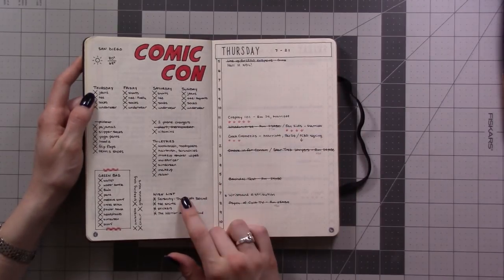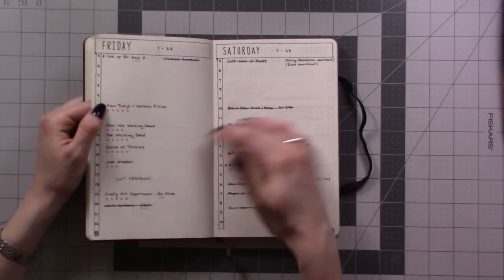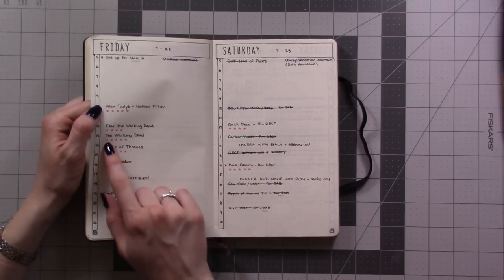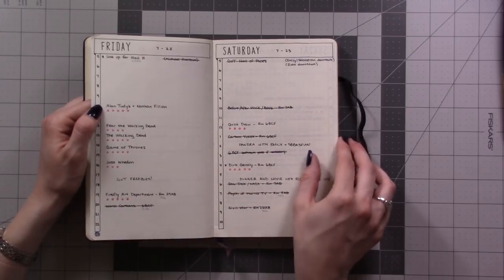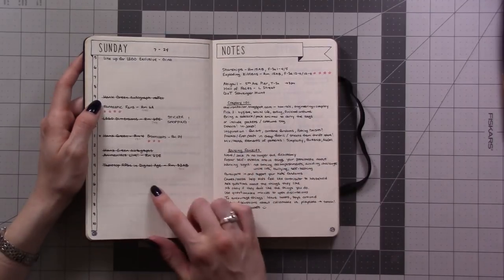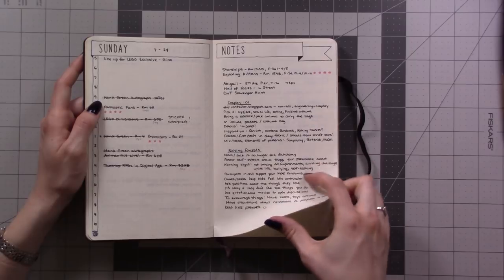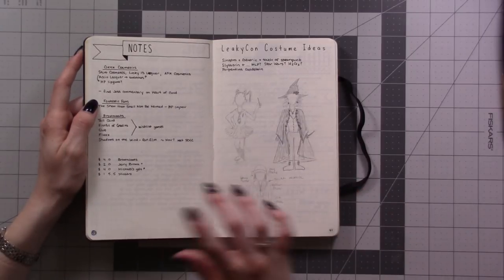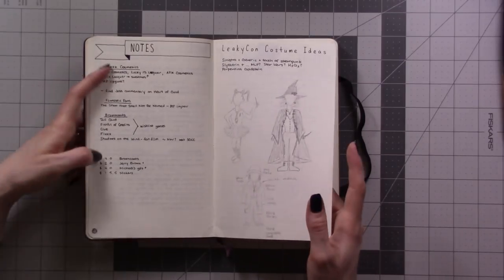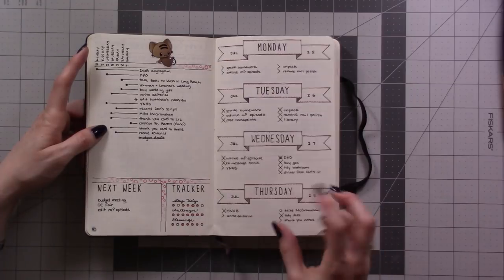We went to Comic-Con, so I have a packing list and then I took up a whole page per day to write out my schedule — where I wanted to go, what I wanted to do. I was really good about rating each one and keeping track of what we ended up doing, so it's a nice little reminder. I actually took notes in some panels, which was cool — like a panel about costume design — and I kept track of what I was spending.